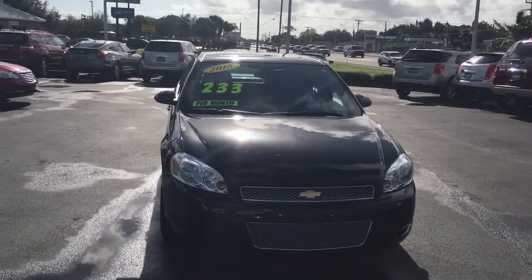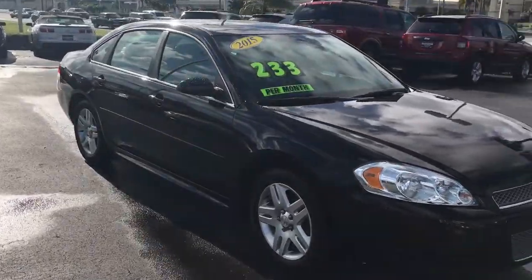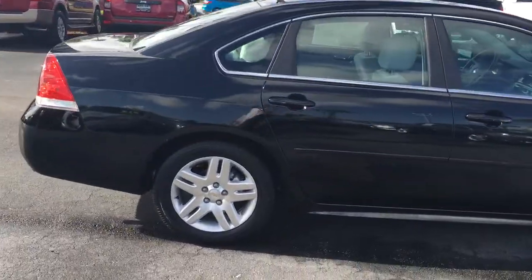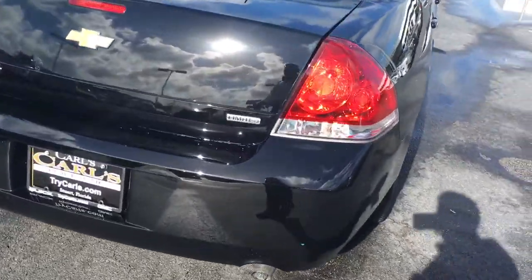Hello, this is John Dee from Carls Buick GMC. I just want to shoot you a real quick video of our 2015 Chevrolet Empower. The first thing I want to show you is that this Empower comes with a remote start — it's great on a hot summer day. This is the Limited.